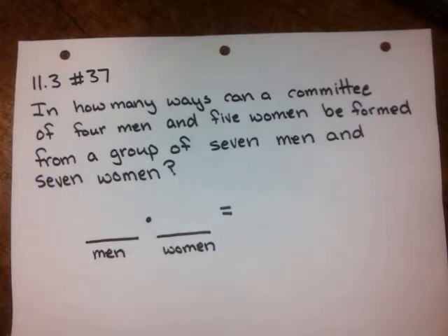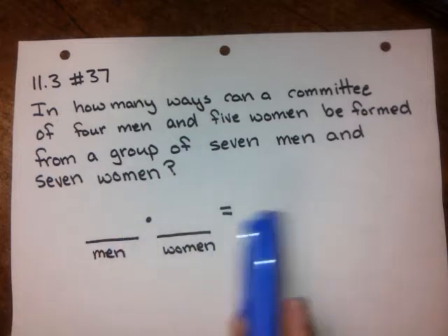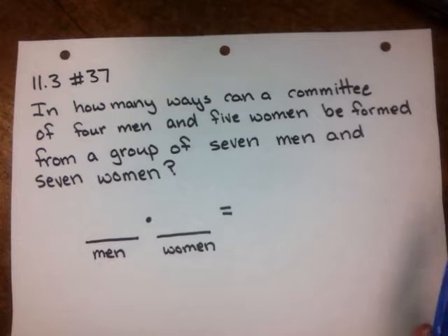We've got a lot of numbers floating around, and it's just a matter of figuring out how to do this. The first thing to notice is that we're talking about a committee, so order doesn't matter for the four men or five women we choose — they're all on a committee with no specific roles. I just need to find four men from seven men, and five women from seven women, so this is a combination.